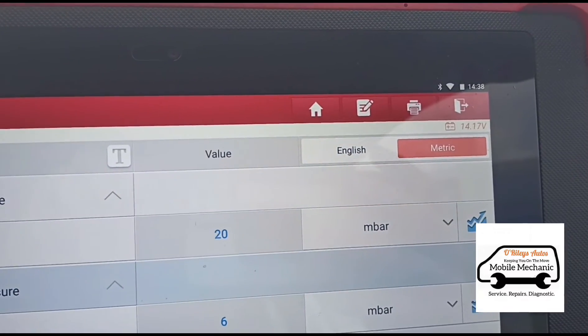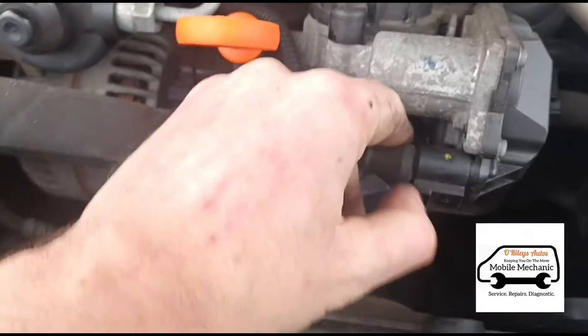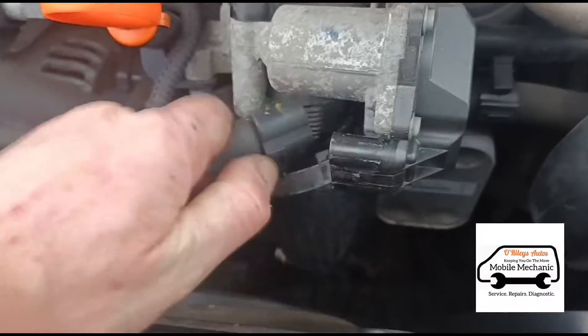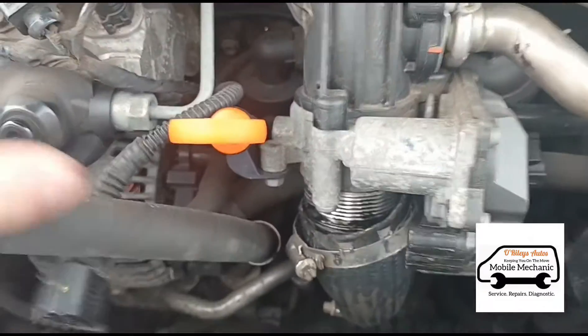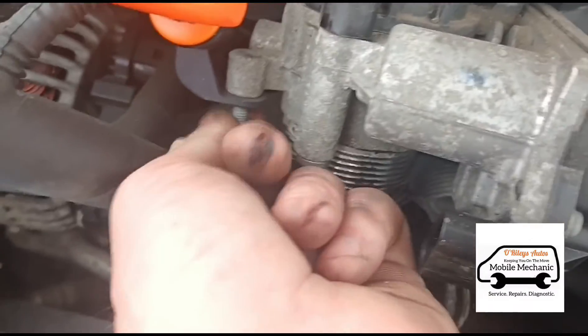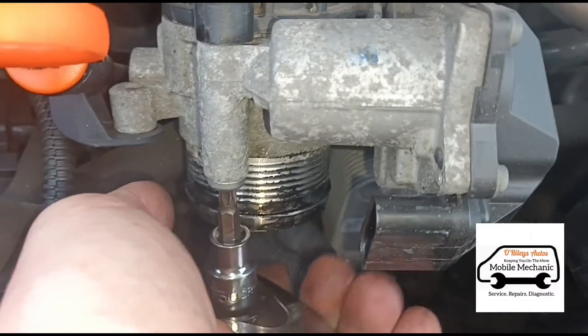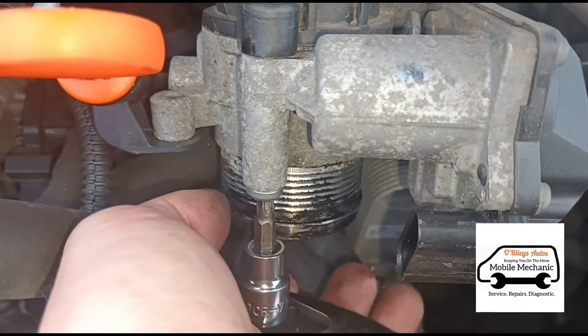We'll just open the jubilee clip from the pipe here, then open the electrical plug. There's a 10mm bolt here to undo. We've got a couple of T30 bolts holding the throttle body on — we're going to get this off and have a look inside.